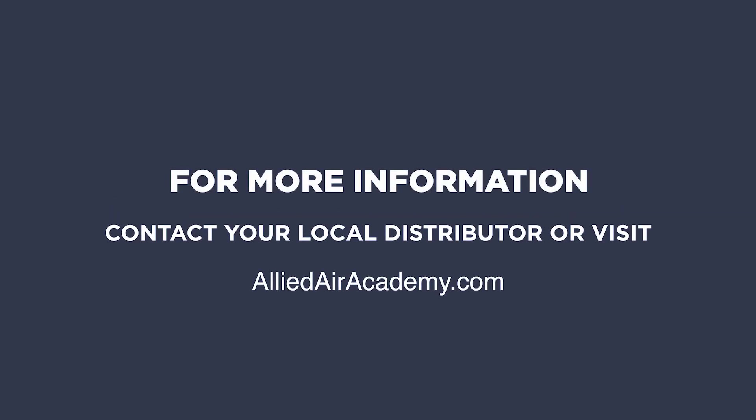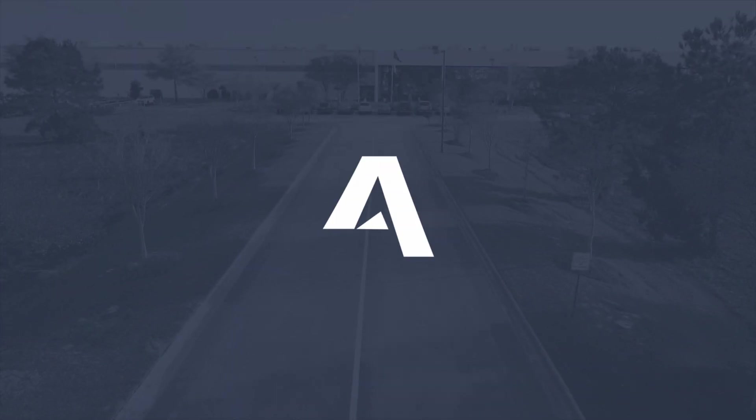With new changes coming in 2025, these are just a few key practices to keep in mind. For more information, please contact your local distributor or visit Allied Air Academy. Thank you.